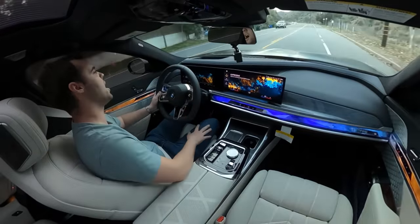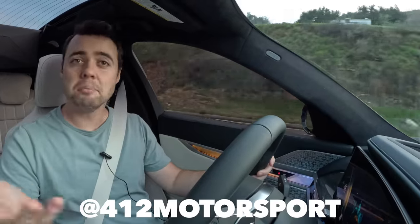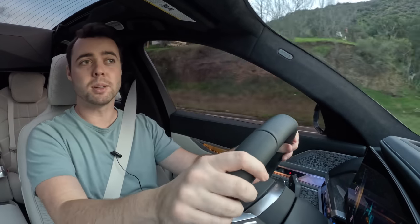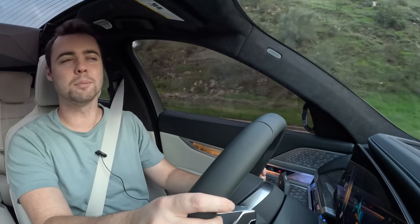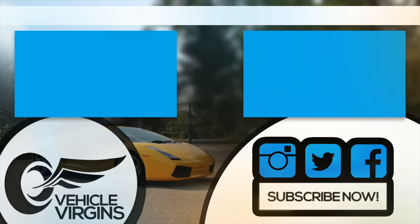Special thanks to 412 Motorsports for making this video possible — follow them at 412 Motorsport on Instagram. If you're looking for a wrap, wheels, maintenance, a tune-up, or some modifications on your supercar or European car, hit them up. They're a good group of guys and they know what they're doing. I hope you enjoyed today's video — please browse the channel and subscribe. I look forward to seeing you next video!